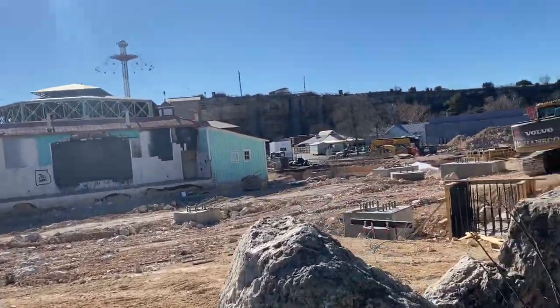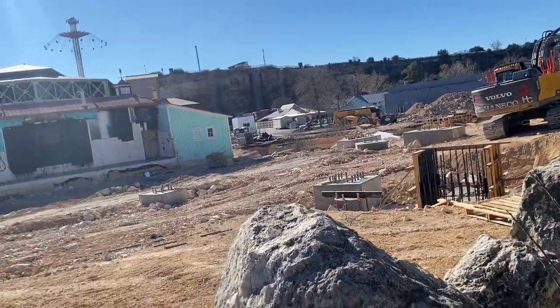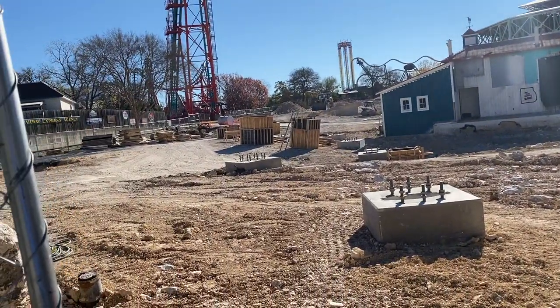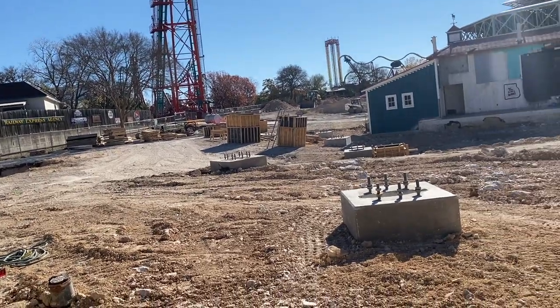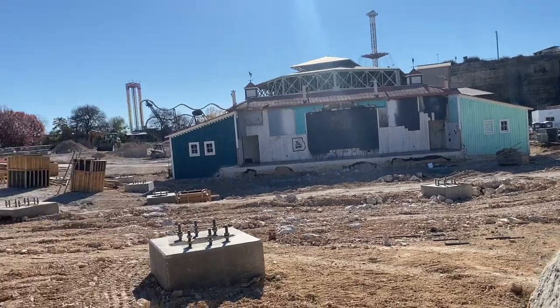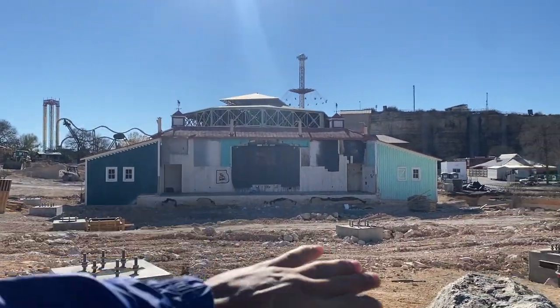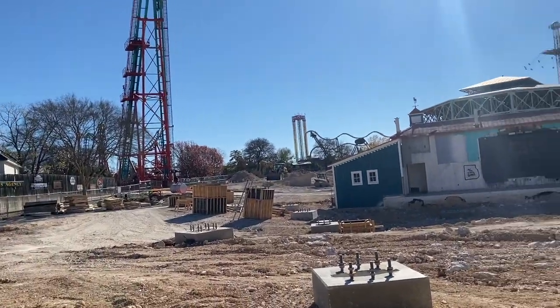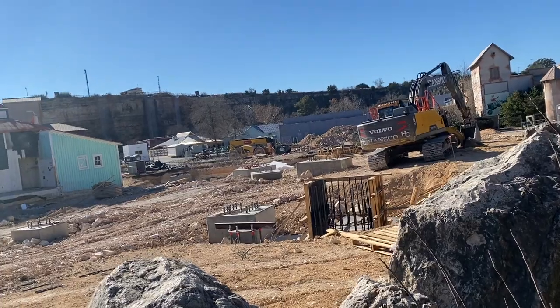Hey, what is up thrill seekers! Today I am back here at Six Flags Fiesta Texas looking over the construction site for Dr. Diabolical's Cliffhanger. As you can see, they have done a lot of land prep since our last construction update. It seems like they're starting to level out this big dip that we saw, and getting rid of all of these big dirt piles that they had from digging up the footers.